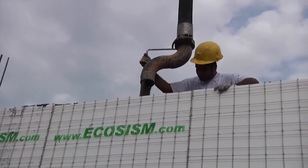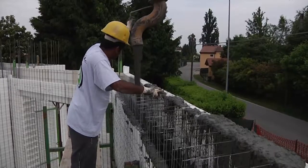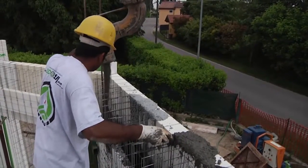Now the moment has come to fill the module with concrete. Even this manufacturing process is fast, reliable and efficient, thanks to the structural and effective qualities of the Ecosysm module.